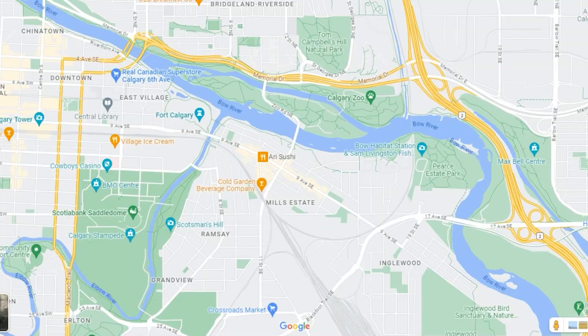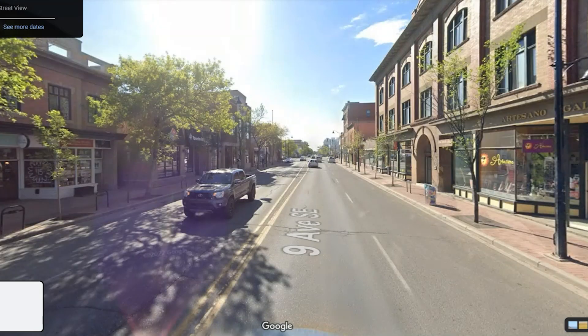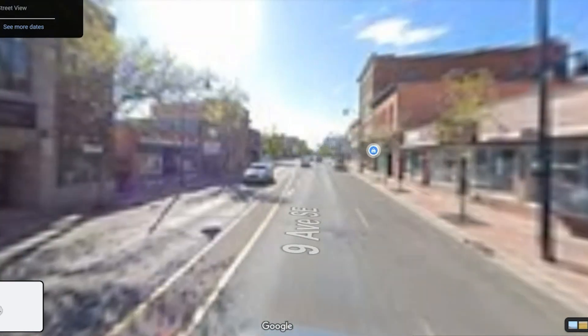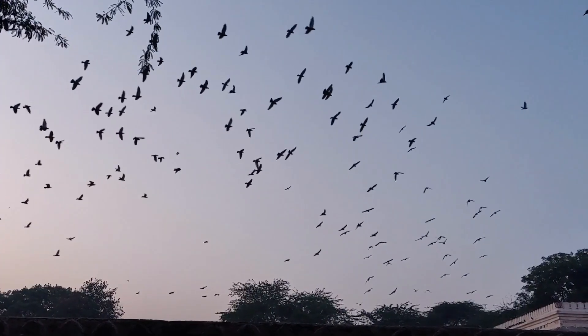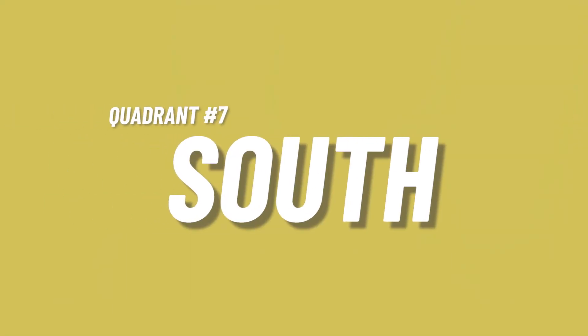Downtown access is easy — bus routes go along 17th Avenue and there's actually a dedicated bus lane built specifically for buses, making it easy to get into the downtown core. It's also very easy to get into Inglewood, one of the most prestigious neighborhoods in Calgary, with lots of cool things right on the river. There's a bird sanctuary there that a lot of people like to visit. The east is a pretty good area whether you want an older home on a big lot, a condo, a starter property, or even an investment property.